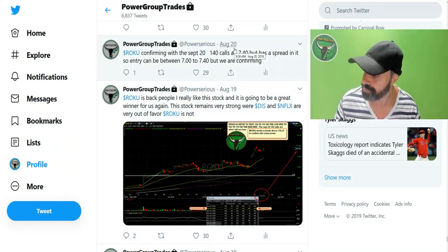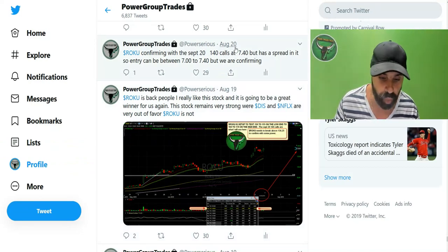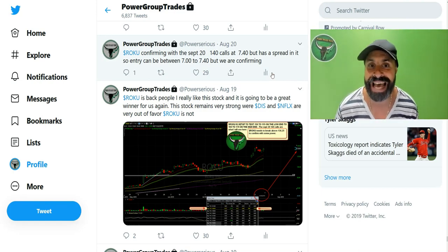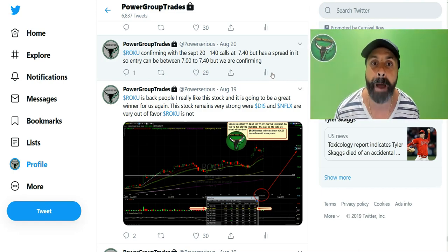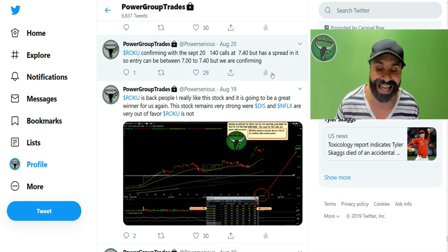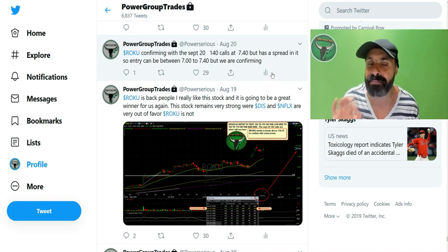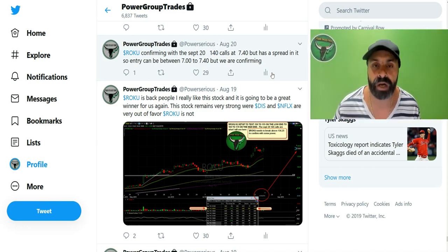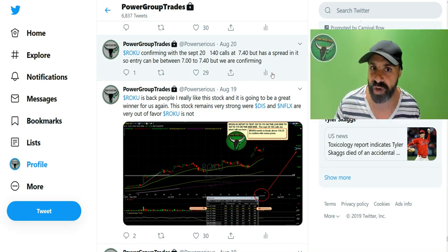Right here, August the 20th, I said Roku confirming with the September 20 140 calls at $740 — which means $740 per option. Basically today this practically closed about 95%, 98% in gains. I will show you the closing price because options change in value quickly.